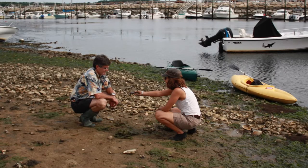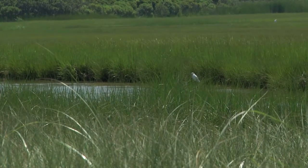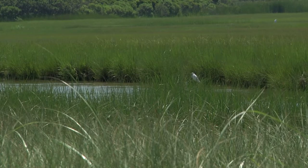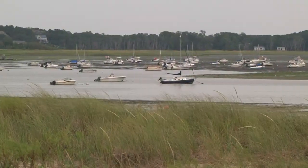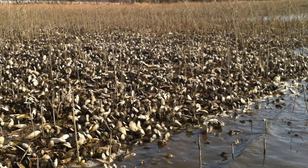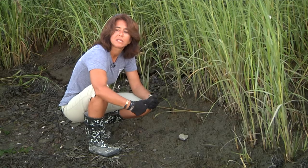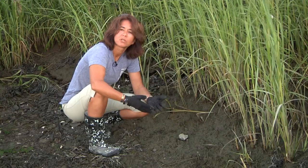We are trying to not only learn as biologists about this beautiful plant and the system it creates, but also learn from this system — how did it adapt through evolution over hundreds of millions of years? How can we build our human structures that can support ecological services?